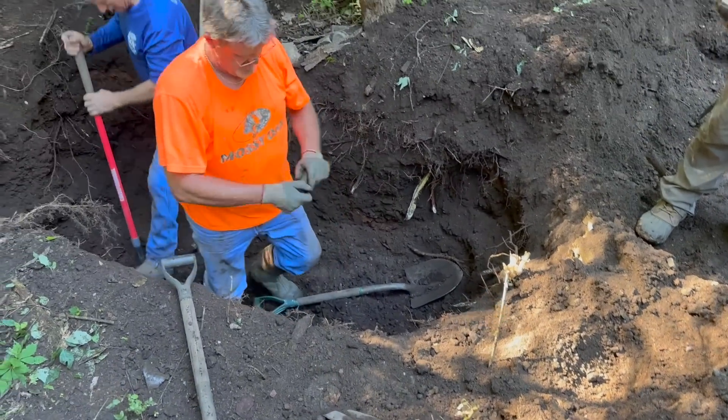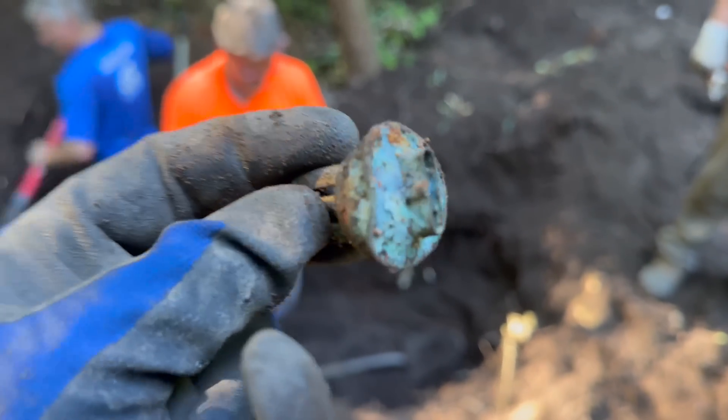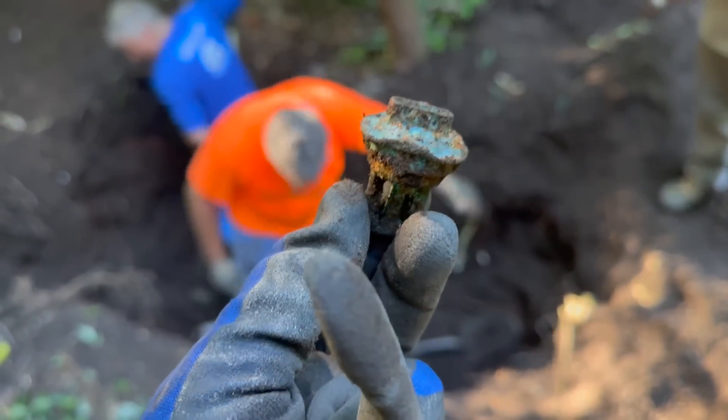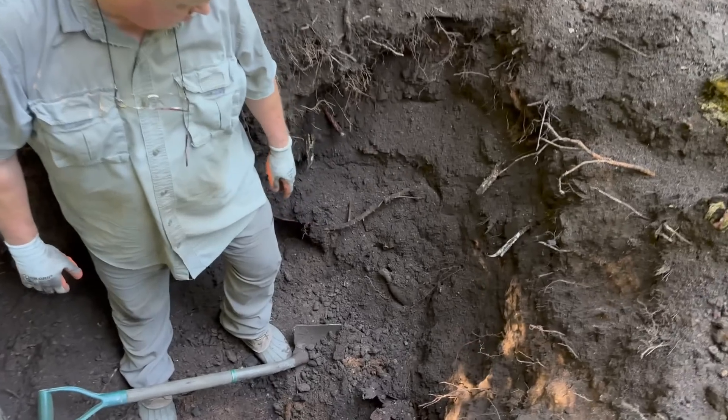This right here would have been what a lantern wick ran through. Sometimes you can get the maker's mark off those. This one's pretty corroded — we'll have to clean it up and find out. Dad's got one, you got one too — let's see what Randy's is because it looks like a soda.